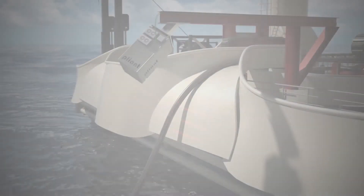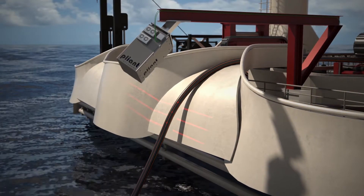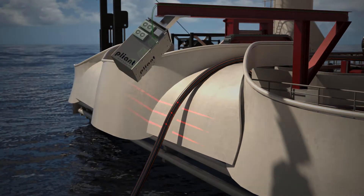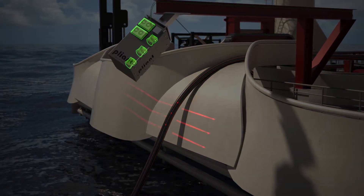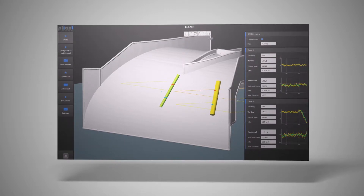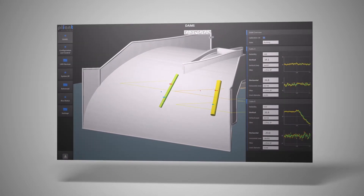So, how does it work? During the cable-laying process, our DAMS monitors the cable by scanning the cable contour with two or three infrared lasers. The cable is reconstructed in 3D, and our highly advanced 3D software calculates the horizontal and vertical angle in ship's or world coordinates.